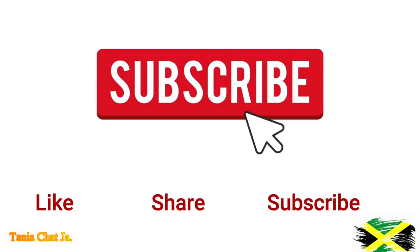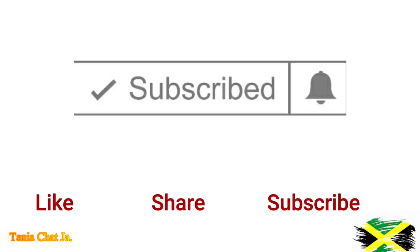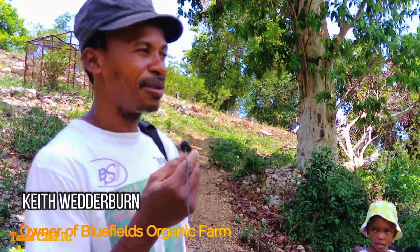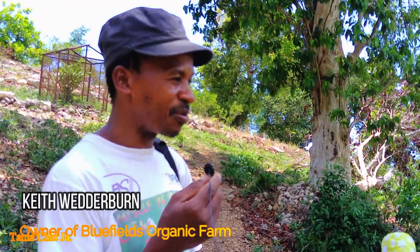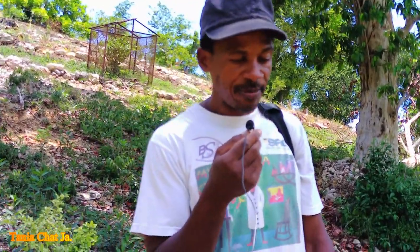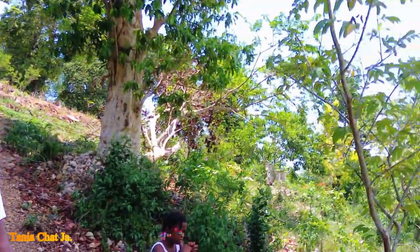Like, share, subscribe and hit the notification bell. Welcome to the Bluefields Organic Farm. My name is Keith Weatherburn. I'm the main person on the farm — the person who helped to organize and manage things. The farm is situated on a two and a third acre property, and we started in 2013.